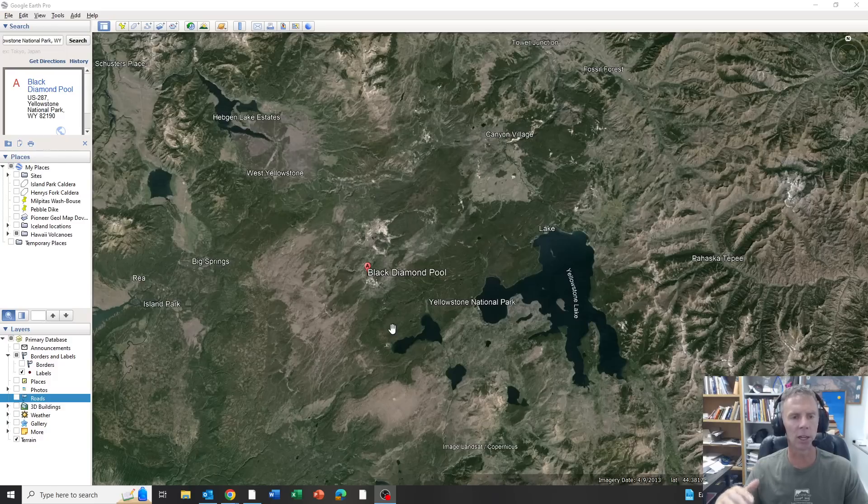To be clear, Yellowstone is not erupting. There's nothing taking place. The park is still fully open.